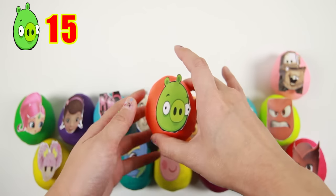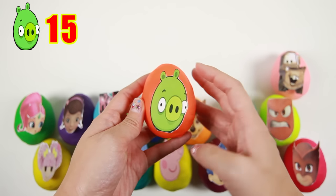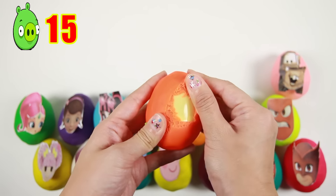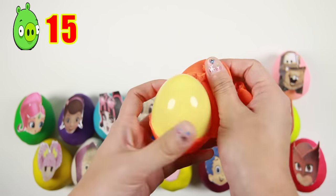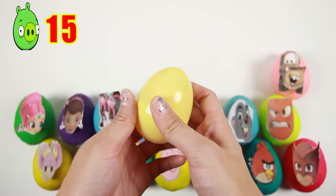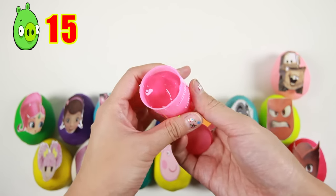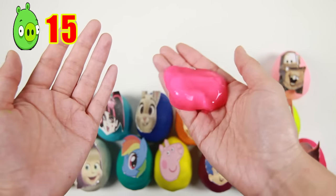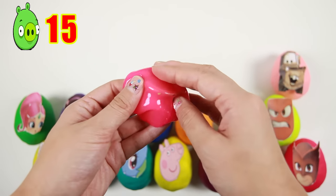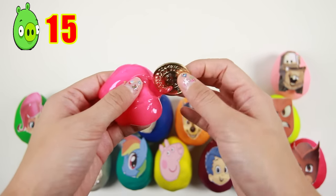Here is Piggy from Angry Birds! Piggy is a green villain from Angry Birds — he looks like a pig, but have you ever seen a green pig? It's a pink barrel of slime — let's see if there is anything hidden inside. Wow, there is a gold coin inside!